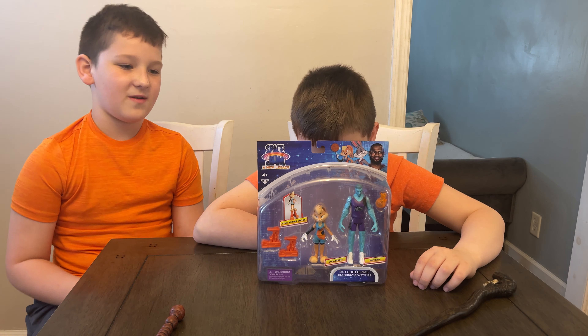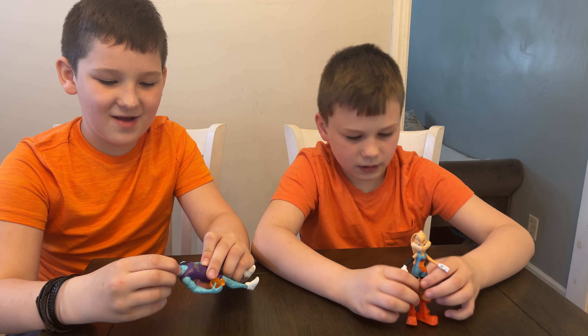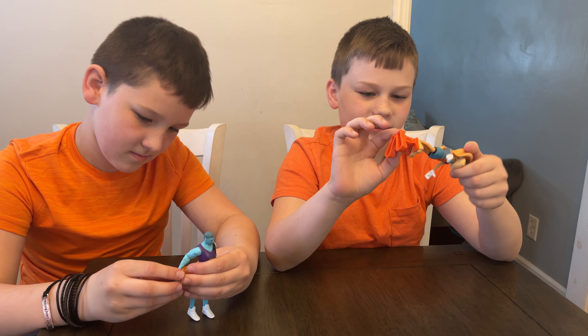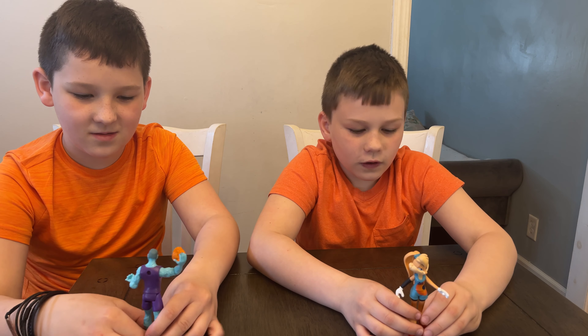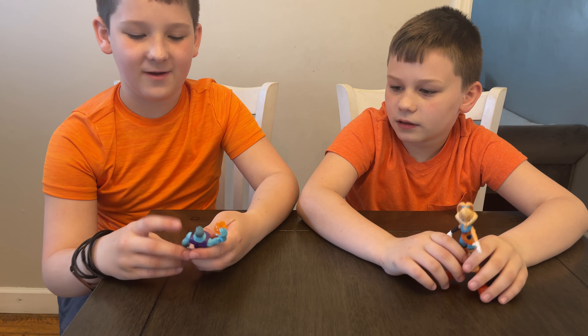So we got it open and as you can see, these are going to do a great job bringing the on-court action into our house. You put these on her feet and she can also twist her body and move her head back and forth. The boots also fit on Wet Fire too, and the ball fits in both of their hands. Check out how detailed these are.